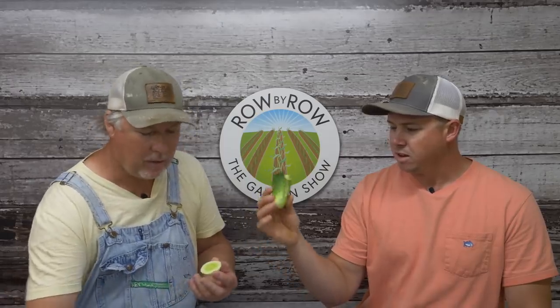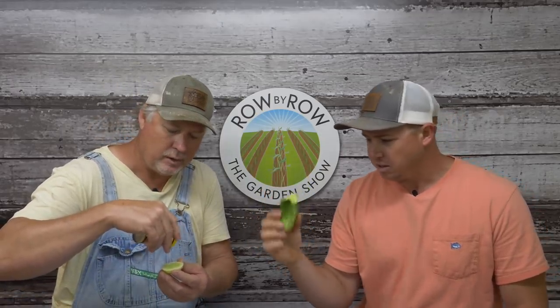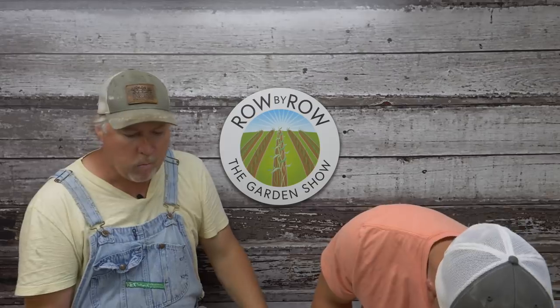We've got both on the site — the lemon cucumber, which is kind of an heirloom OP variety, and the Calypso, which is really productive and makes all the female flowers. If you want slicers, we've got the Stonewall too — I've got some just starting to bloom now. I'd highly recommend the lemon cucumber — it's a good one. As for trellising, they're not a real big vining plant. You could trellis them, but they don't make a lot of vine — they just load up with blooms.